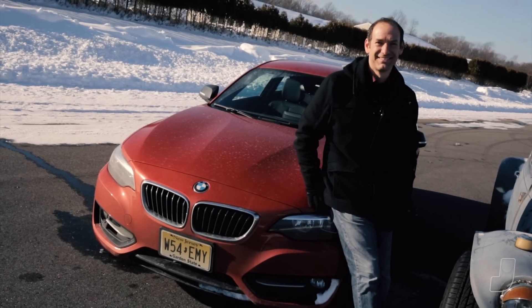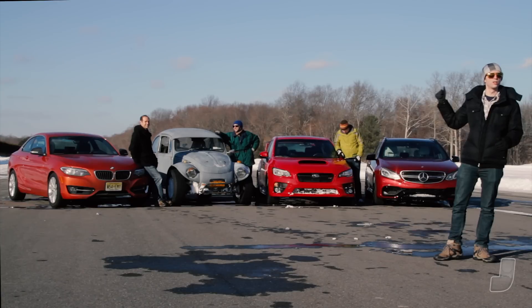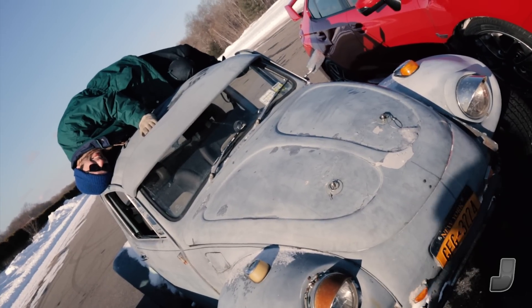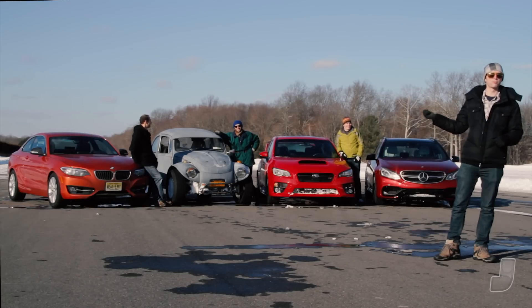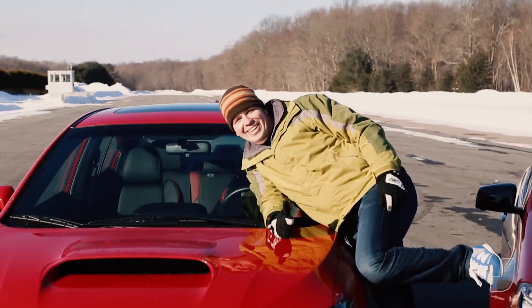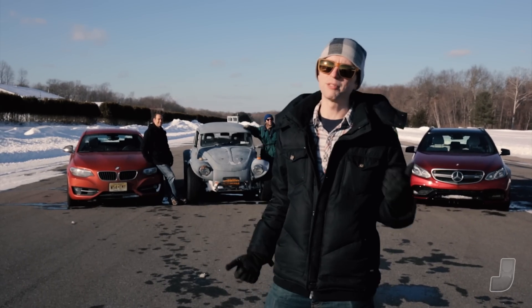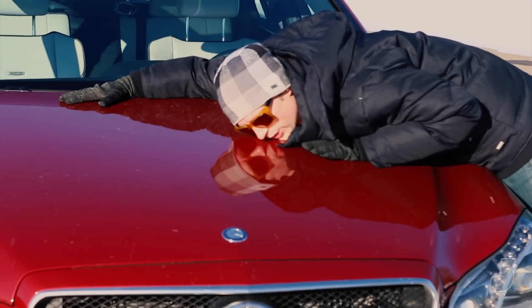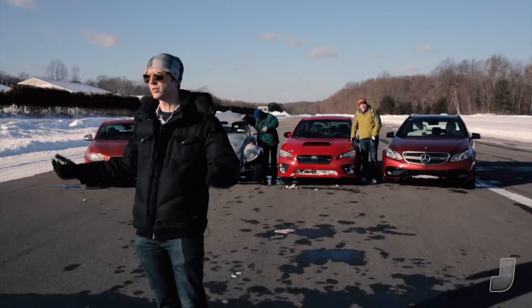We have Jake Fisher from Consumer Reports — he's in the 2 Series BMW, rear-wheel drive, manual, Jalopnik edition, totally stripped out. Raphael Orlov, who is a crazy person, is in the Baja Bug. That thing is amazing when he can keep it from getting stuck. Travis Okulski thinks he's a rally driver, so he's in the WRX STI. And because I'm the boss and I can do what I want, I got this beautiful $112,000 Mercedes wagon. So we're going to go out there and just see who can do the best job.